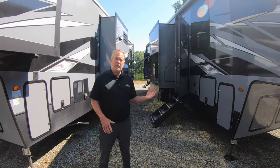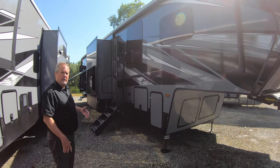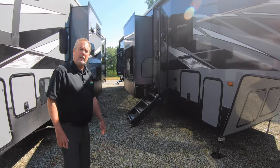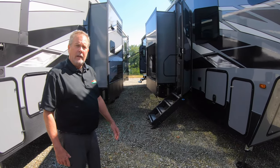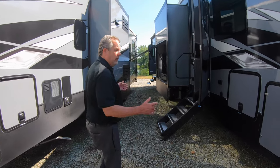Hello, Chris Logan with Walnut Ridge Family RV, and welcome to another Walkthrough Wednesday. We're out with the 2020 Raptor 423 — fully featured, six-point hydraulic level-up, 55-watt Onan generator, two 30-gallon fueling stations, and just a great-looking coach.